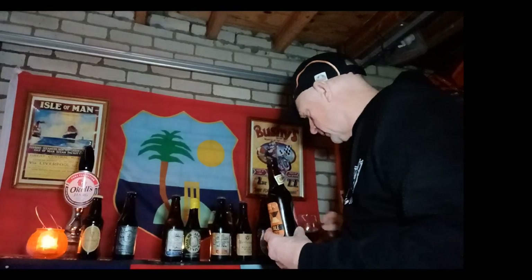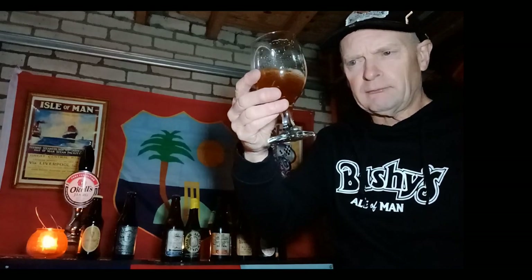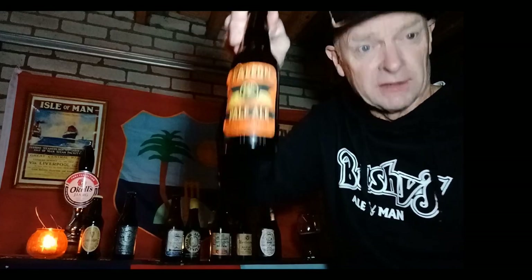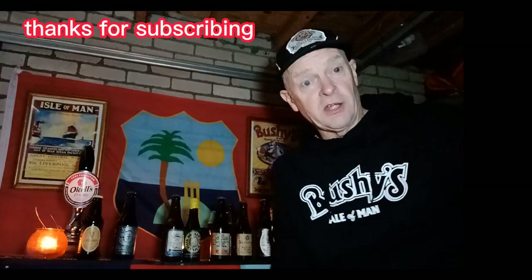Thanks everybody for watching. I hope you enjoyed something different — we'll be back in the pub next week, but just something a bit different this time. That pale ale from Okell's Brewery, 41 years old — it's all right. It's got fruit notes, it's malty but nice, not vinegary at all. Anyway, thanks for watching, keep subscribing and see you soon in the pub next week — cheers!